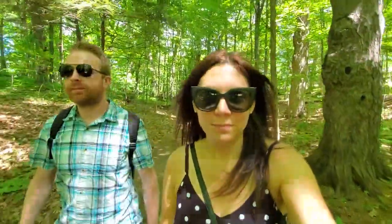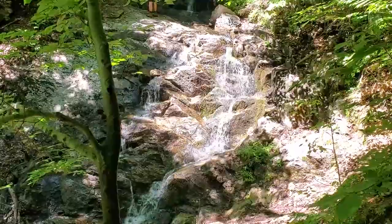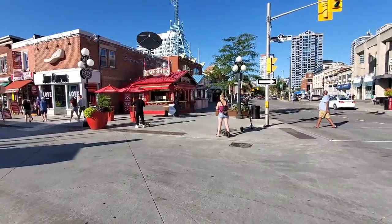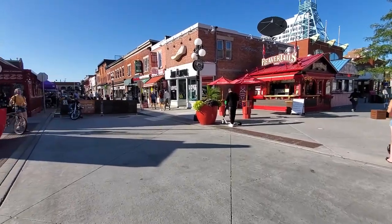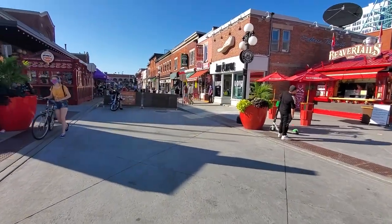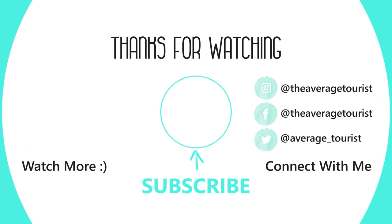That does it for this video. Tune into the next one to see us visit a famous estate across the border in Quebec, and we also stopped by the famous Byward Market. If you liked this video, don't forget to leave a like and subscribe for more travel videos coming soon.